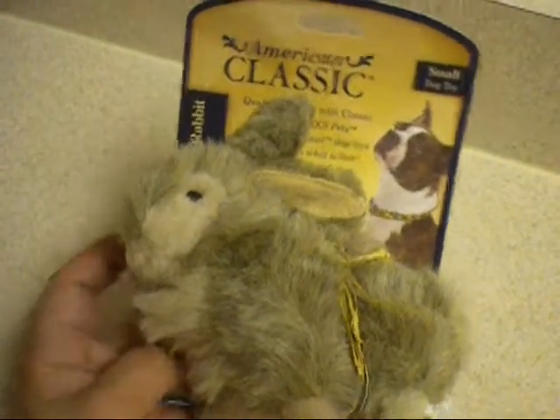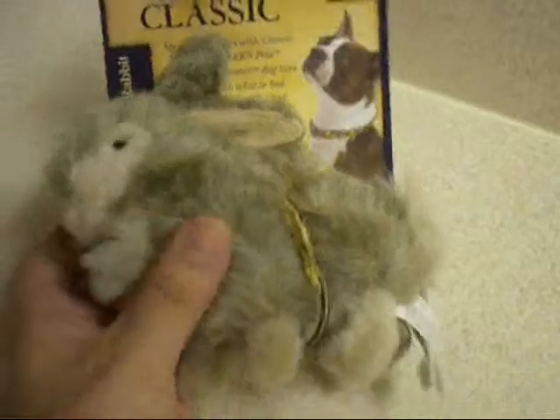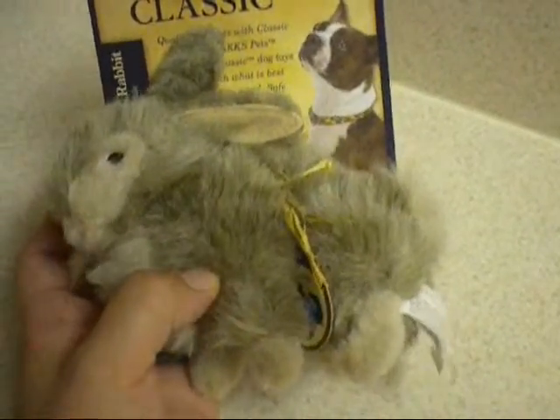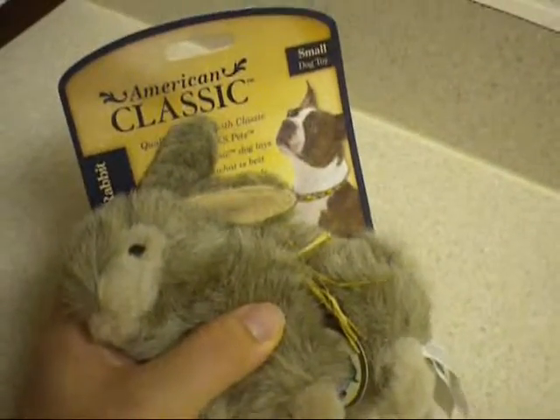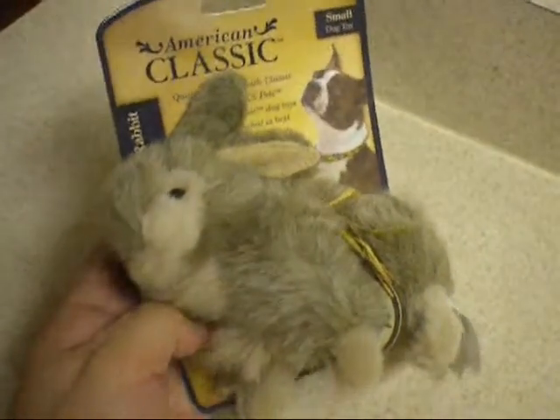Today we're going to be testing the American Classic Deluxe Rabbit. I do have to say it feels very realistic, so I really think Peanut is going to like it. And there is a squeaker inside. So let's take it out of the package and see how she likes it.